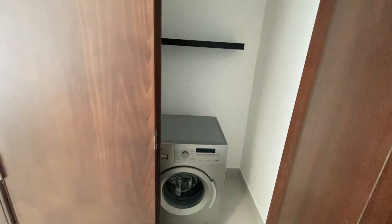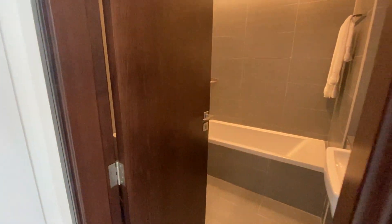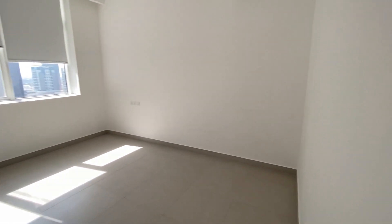We have a laundry room, the master bedroom, walk-in closets, and an ensuite bathroom. Lovely big cozy space.